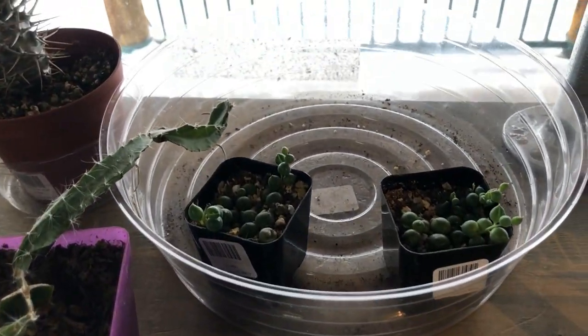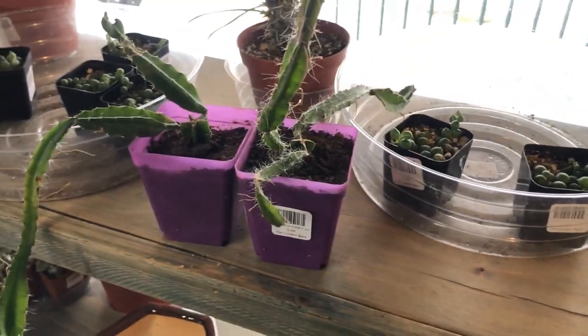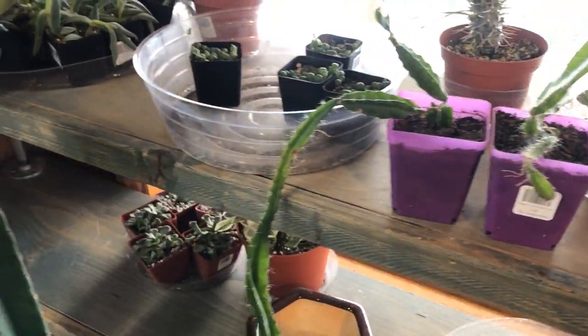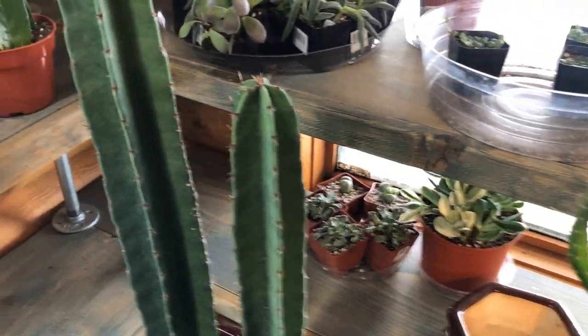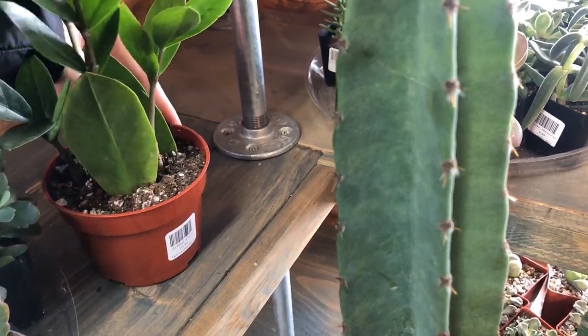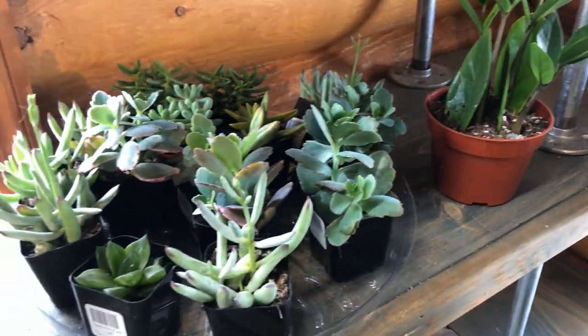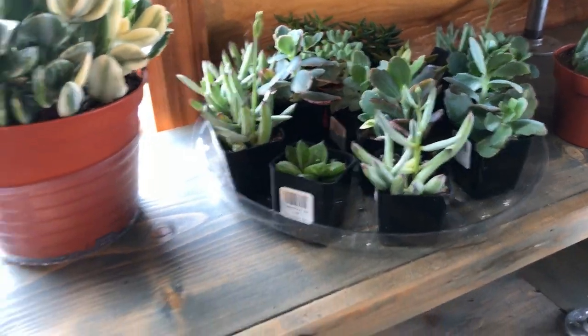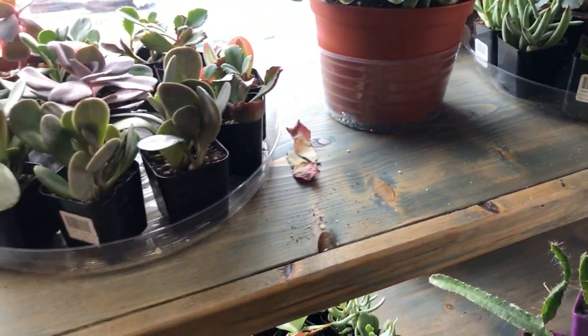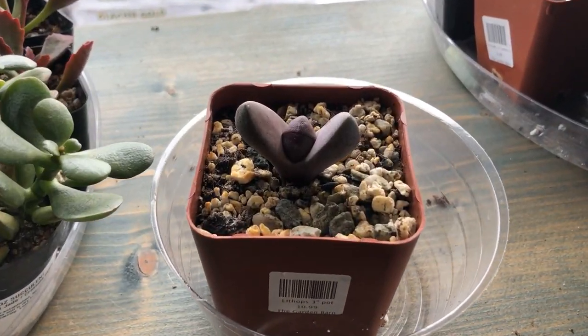Up here we have some tiny little String of Pearls for $6. Here's a nice small ZZ for $20. Then a bunch of succulents. There are some Lithops for $11.